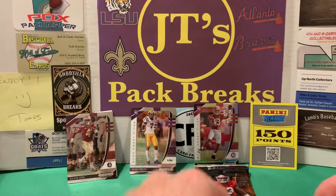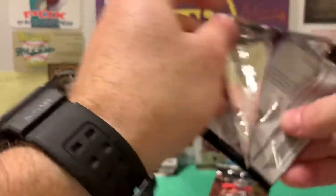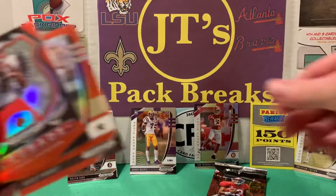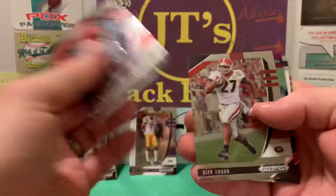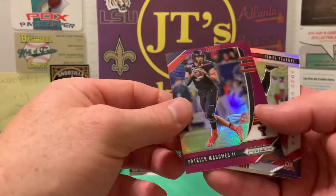I'll take it. I wish it was my Burrow, but it'll be all right. I got some more LSU love on the back — the Lamb, Jarrett Pinkney, and Christian Fulton. Christian Fulton rookie card. Jerry Judy, Patrick Mahomes — the cards don't look damaged at all, so I'm glad I popped this open.